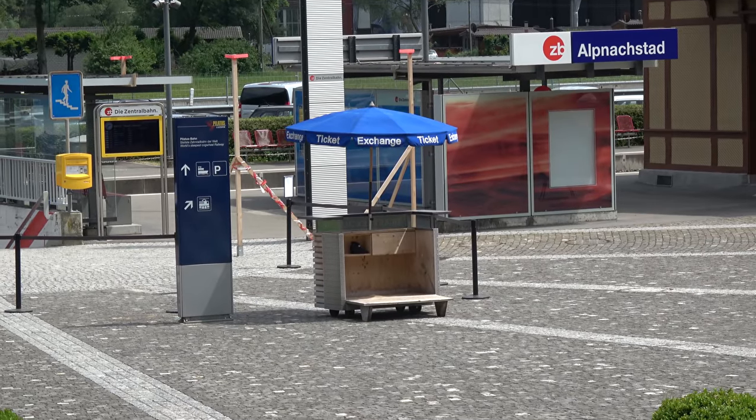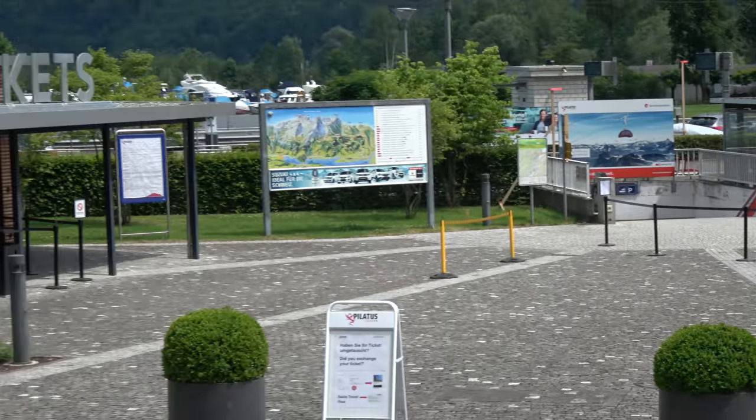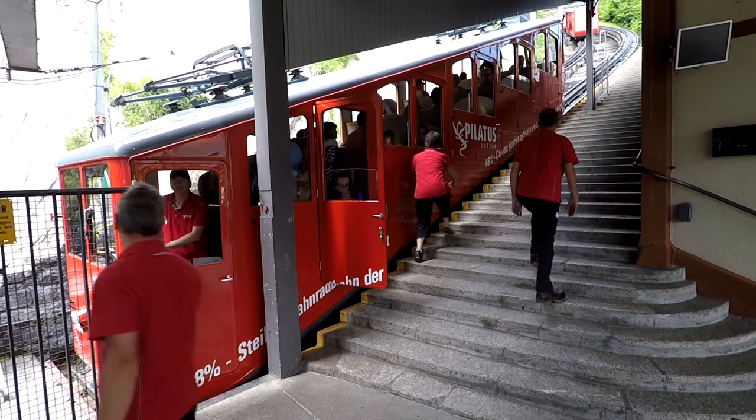If you're traveling on the Swiss rail pass to the Cogwheel Railway, you'll have to exchange for a ticket either at the little umbrella station or, if that's not staffed, at the main ticket booth. The Cogwheel train runs about every 45 minutes or so. For the best views, you'll want to sit on the side with the lake.